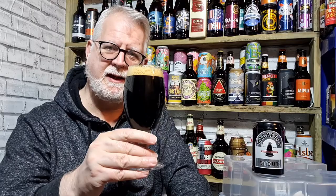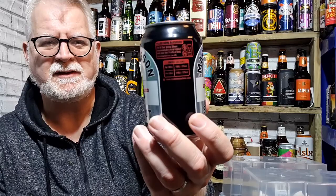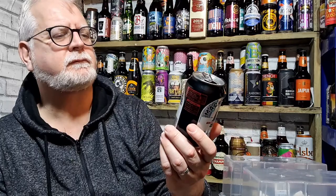It's a milk stout and it does have lactose in it. Back in the day they used to advertise this as being good for you. The can design is relatively simple — you've got what I think is a milk churn on the front to show it's a milk stout. I believe it was the first milk stout, devising a way of getting milk into a stout to create what we have today.